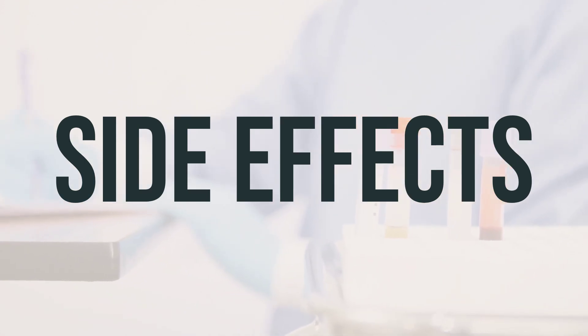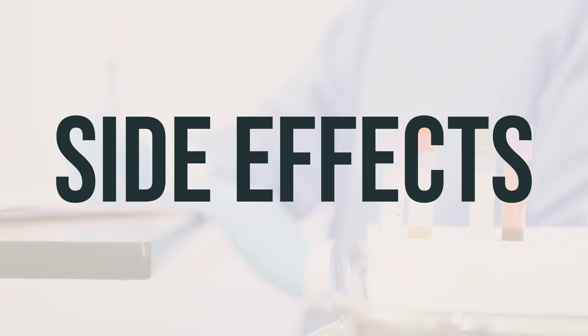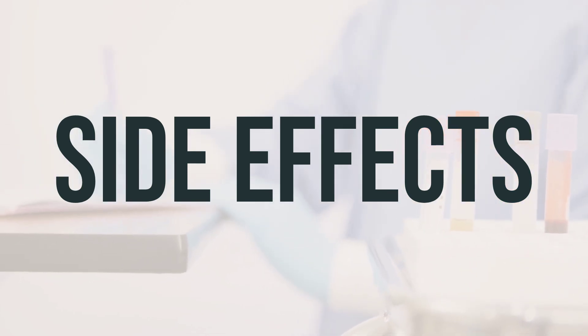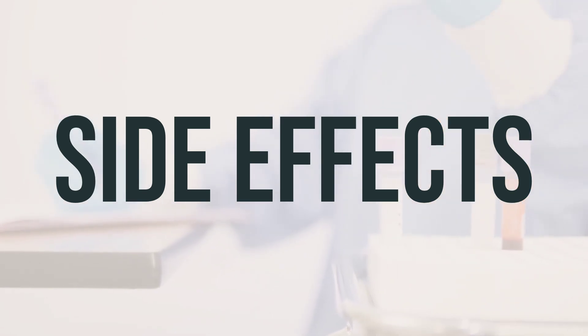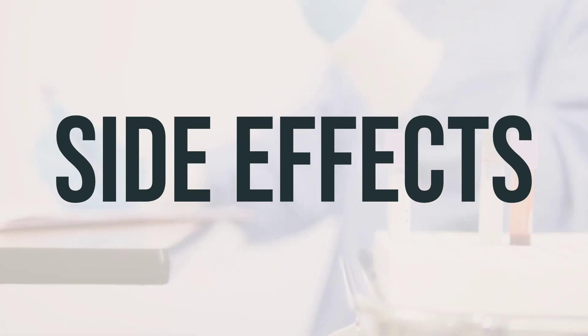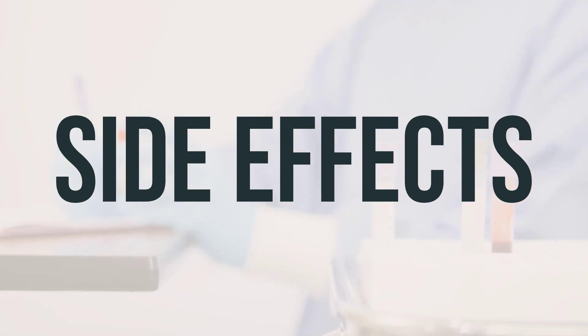Gas or stomach cramping may occur when taking Equalactin. If these effects persist or worsen, it's important to seek medical advice. Remember to take Equalactin with a full glass of water or other liquid to prevent choking. If you experience symptoms of choking, such as chest pain or difficulty swallowing, seek medical help immediately.